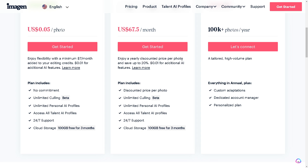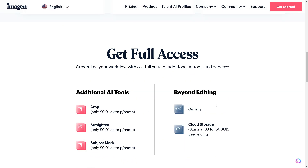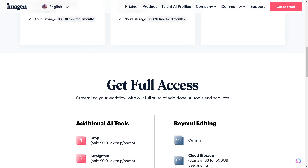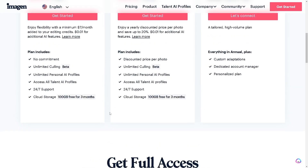There's also a 100K-plus photos plan — a tailored high-volume plan that includes custom adaptations, dedicated account managers, and a personal plan. You get full access to editing, cloud storage, and more. I suggest you go check if Imagine is right for you.